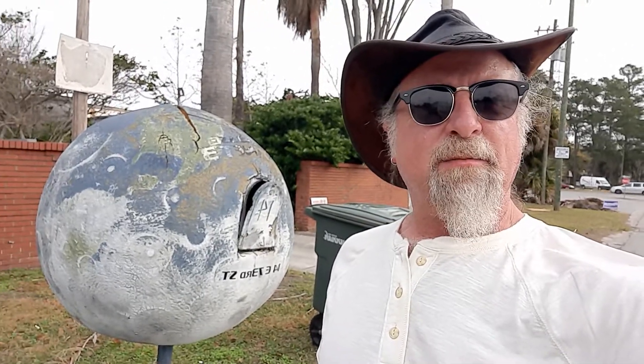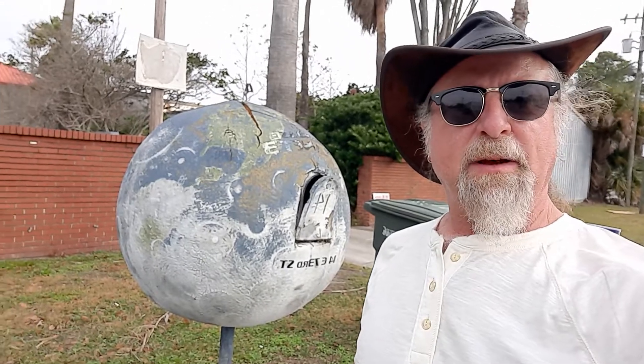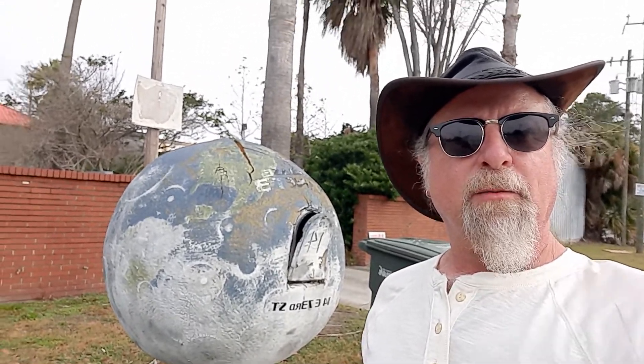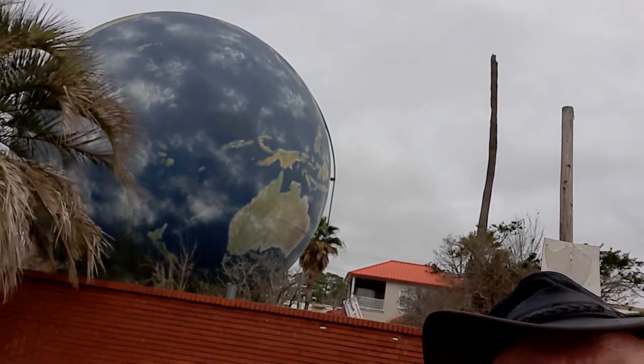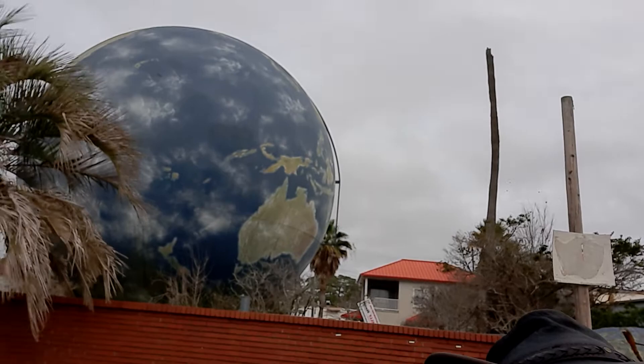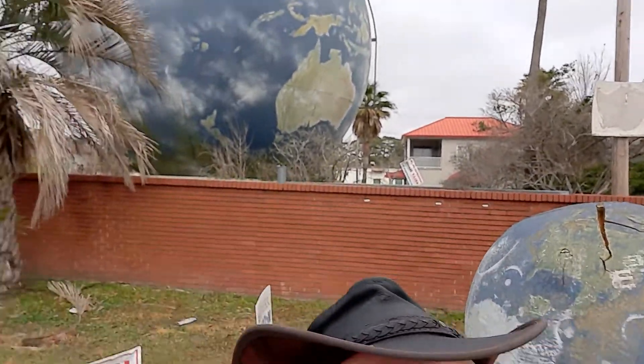All right, this one's a little random. As you can see here, I'm standing in front of a mailbox that's painted like the world, shaped like a globe. This is actually a big storage tank that somebody has painted the world over it. Pretty cool.